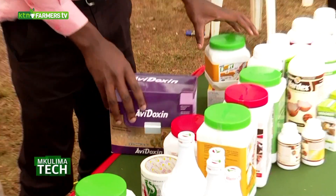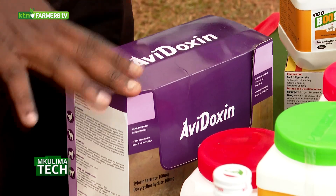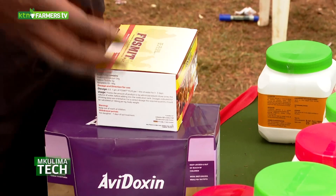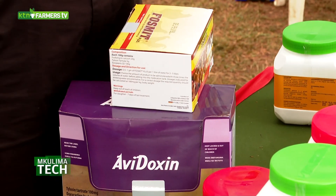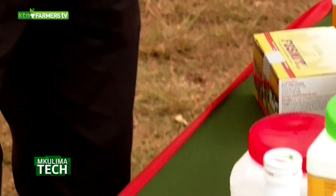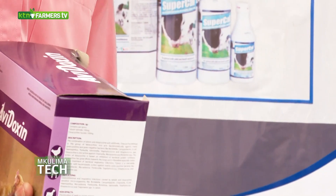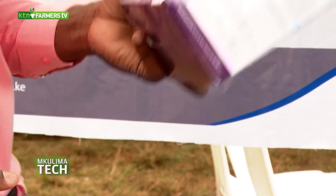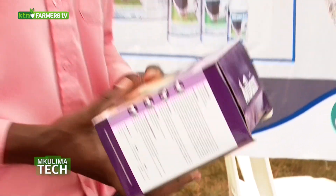We are fighting against antimicrobial resistance, so our company so far only has two antibiotics. Because at the end of the day, our poultry will get sick and we need to treat them. We have two antibiotics: avidoxine and for-smith. Both are broad spectrum antibiotics. For avidoxine, we have tylosine tartrate and doxycycline. Tylosine is responsible for respiratory infections like chronic respiratory disease and Newcastle disease.